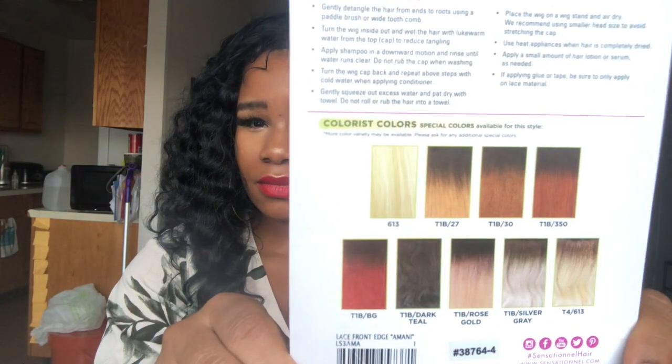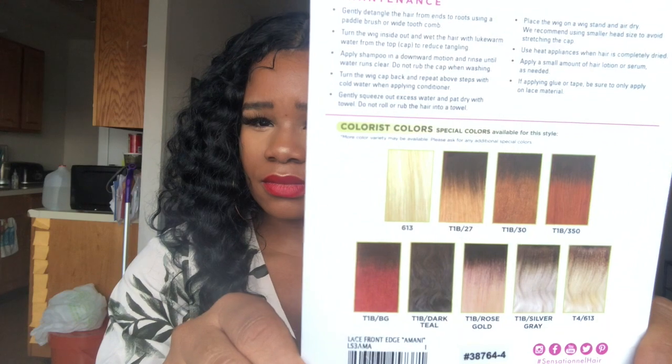You can do a perm rod set, braid out, or dip it in hot water — you can do so much with this wig. It also comes in all these colors: 613, T1B/27, T1B/30, T1B/350, and more. It comes in all these different colors and it is so gorgeous.